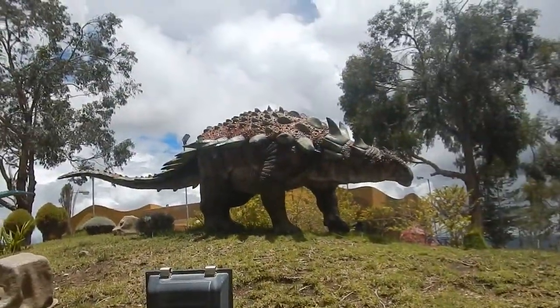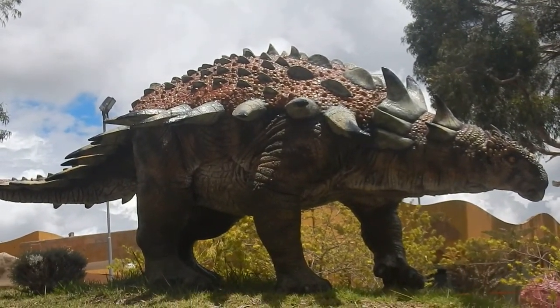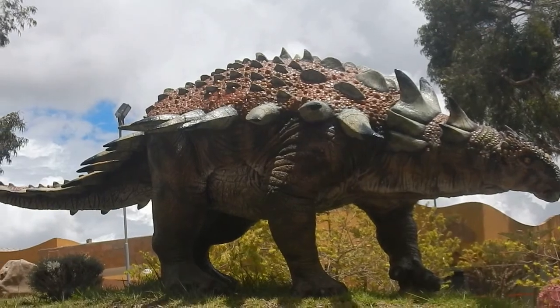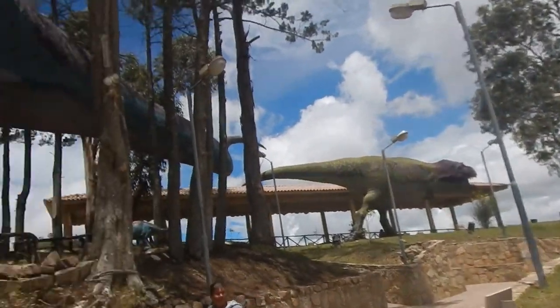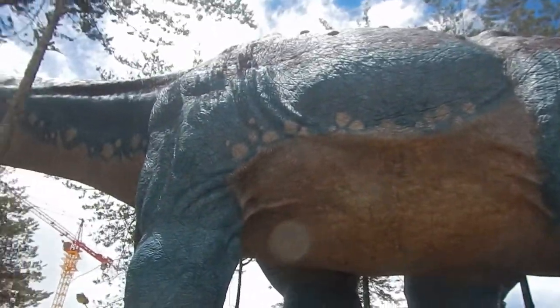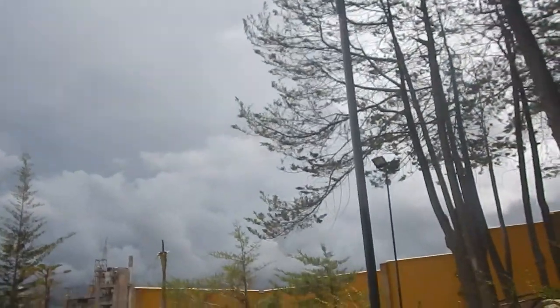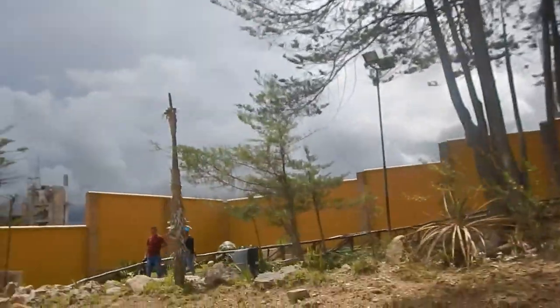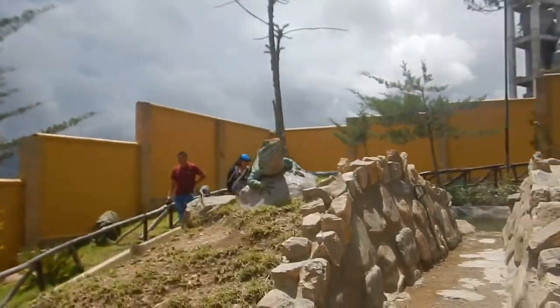This is one of my personal favorites — the spiky guy, I believe it's called the Ankylosaurus. And there's the T-Rex. She's got a lizard — I'm scared!